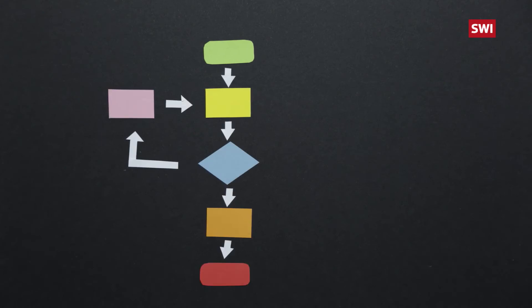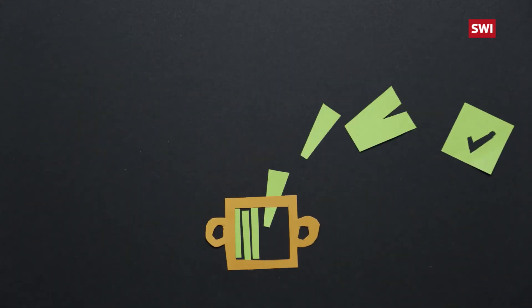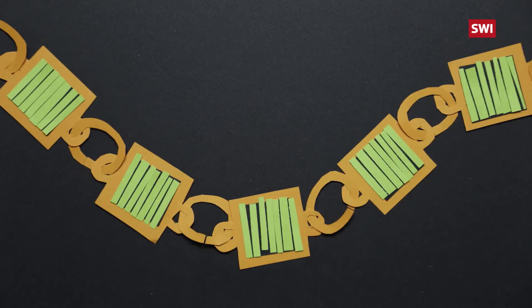Blockchain, the most well-known DLT system, is designed to prevent data tampering. Blocks of validated data are attached together in chronological order by an encrypted chain.